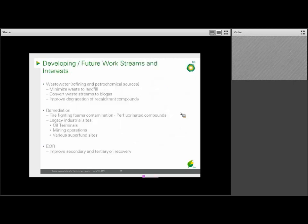Some other areas we're interested in and developing future work streams on include wastewater, where we're focused on our refining and petrochemical plants. We're looking for ways to minimize waste to landfills, including improved degradation of recalcitrant material, as well as ideas around converting some waste streams to biogas. We're also looking at remediation, including ways to deal with firefighting foams — these are perfluorinated compounds — as well as enhanced oil recovery, or EOR, to improve our ability to get more oil out of each well.